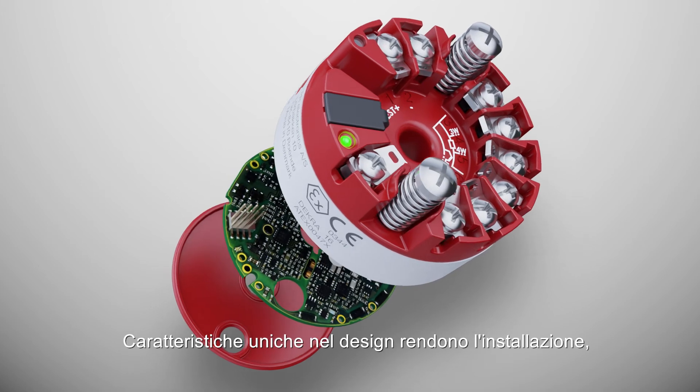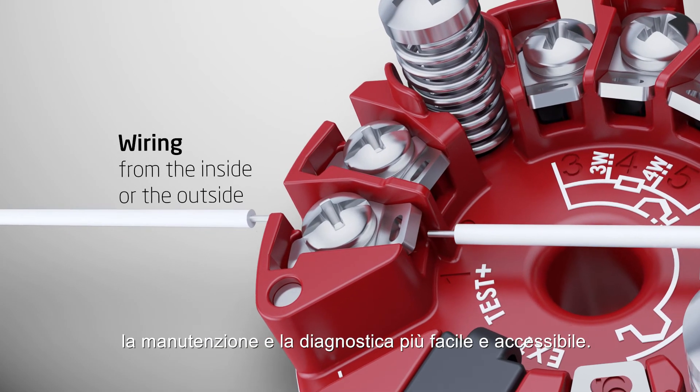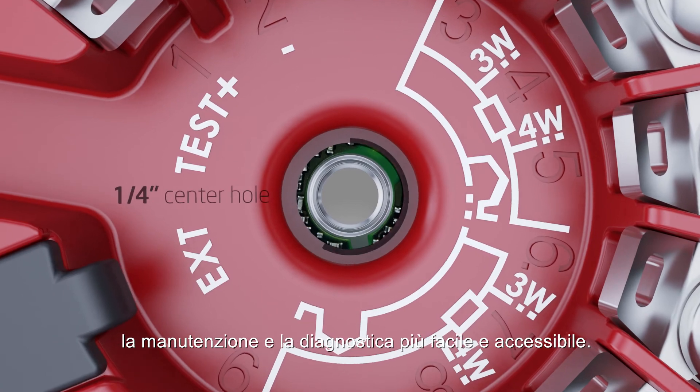Unique features in the design make installation, maintenance and diagnostics easier and more accessible.